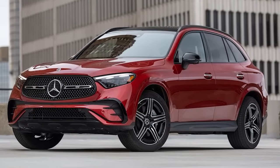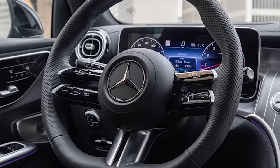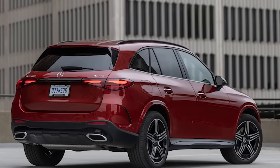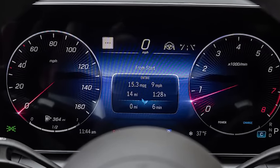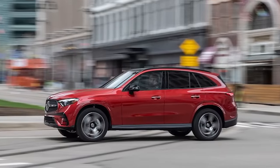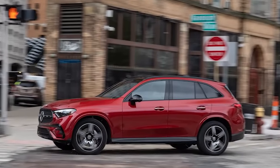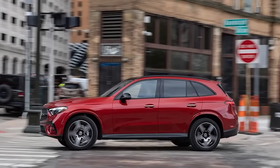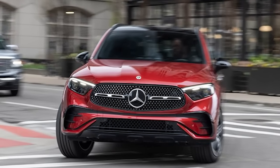The 2023 GLC 300 hides its newly envisioned dimensions well in pictures but appears portlier in person. With wheelbase unchanged at 113.1 inches and length expanding 2.4 inches to 185.7 inches, all that growth goes right to overhang. Luggage capacity is up by nearly 3 cubic feet to 22 total. Front and rear legroom change by just 0.1 inch — the front shorter, the rear longer — and feel no different in the new model.